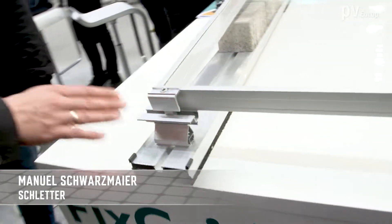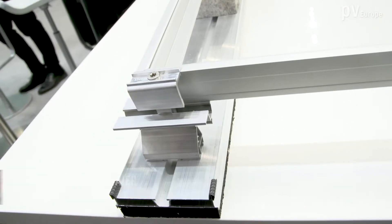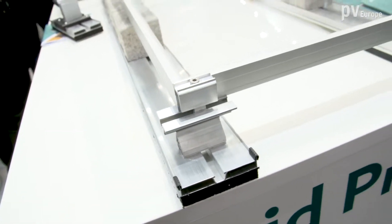And with the different module sizes, you don't have any problems now with the new features of the system? Right. These components are flexible, which means they adjust with the panel and with the desired panel and module inclination. And therefore we are set up for the future.